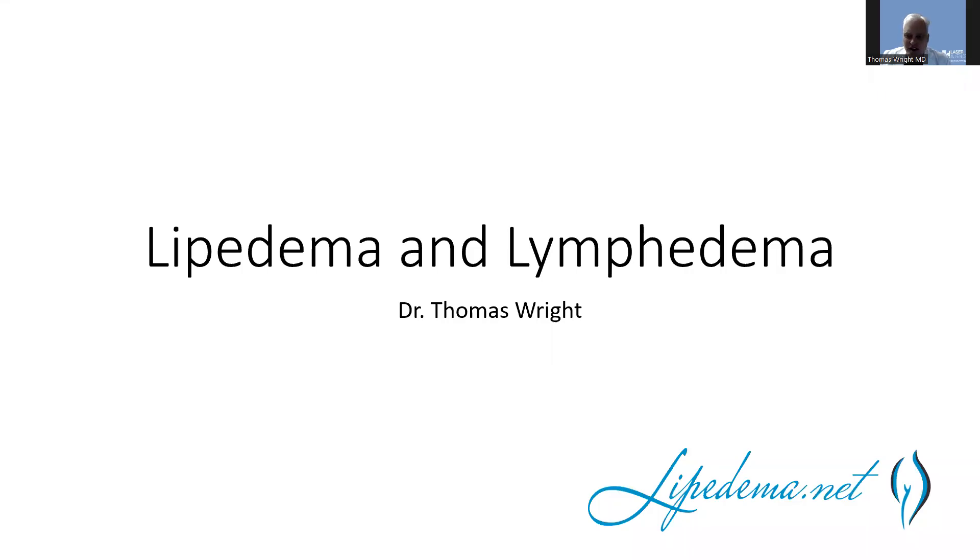Hi everybody. This is Dr. Wright, and I'm here to talk to you about lipedema and lymphedema. There's a lot of overlap, but they are different diseases, and most people don't understand the differences. I'm going to go into a deep dive into lipedema and lymphedema, and hopefully that'll help everybody understand the differences and similarities between them. So without much ado, here goes.